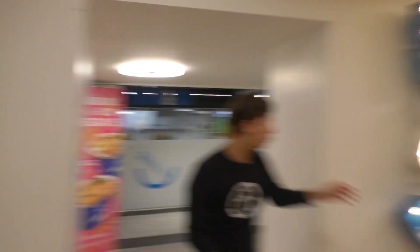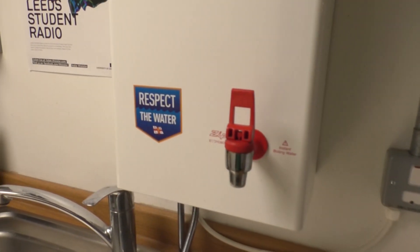Now forget varsity — the biggest rivalry on campus is definitely between Humpet and Wok and Go, but who's gonna win? Well, that's down to you. But if they aren't for you, just come over here to the student kitchen where you can heat up your own meals using the microwaves and hot water provided.